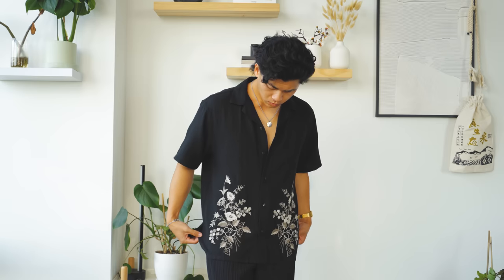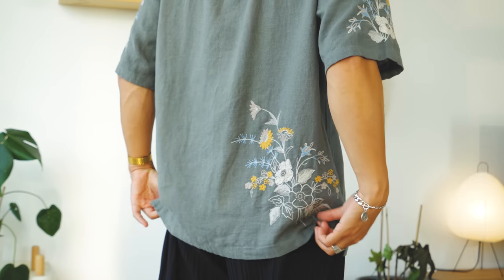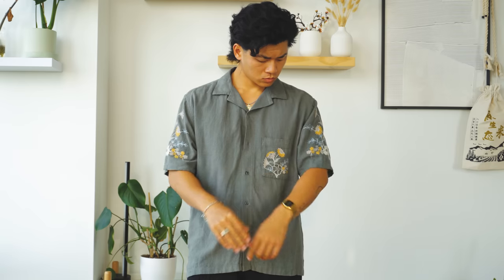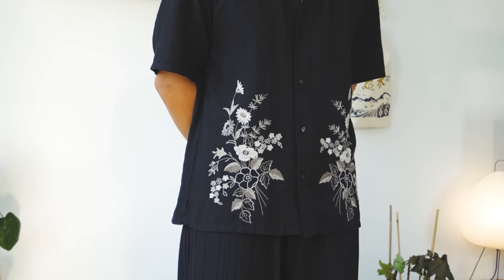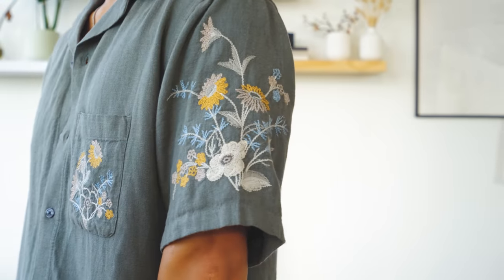Next we have pieces from their summer linen blend collection — floral camp collar shirts, one in green and one in black, which is the one I'm wearing now. This is a perfect summer piece: breathable, casual summer look. My pick is the black one — clean and simple. The floral embroidery is what makes it feel unique and summery, a cool textural detail. They also have other colorways.